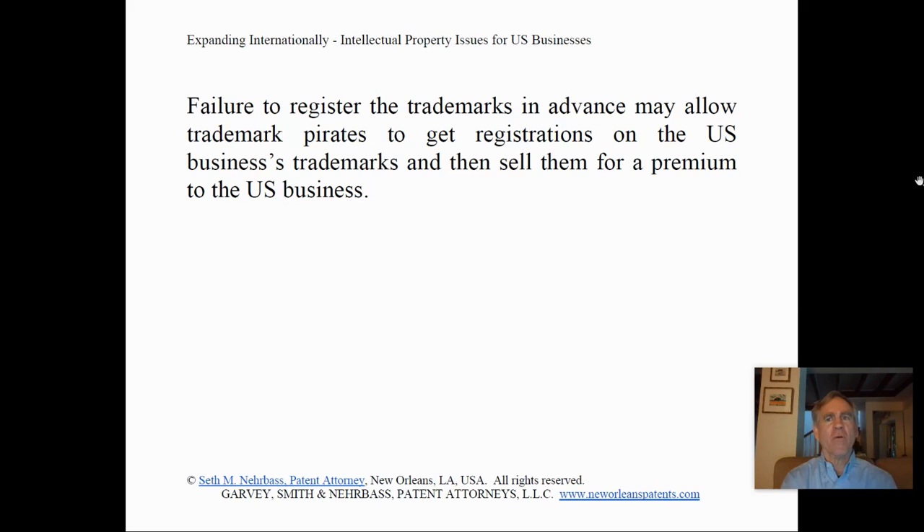Failure to register the trademarks in advance may allow trademark buyers to get registrations on the U.S. business's trademarks and then sell them for a premium to the U.S. business.